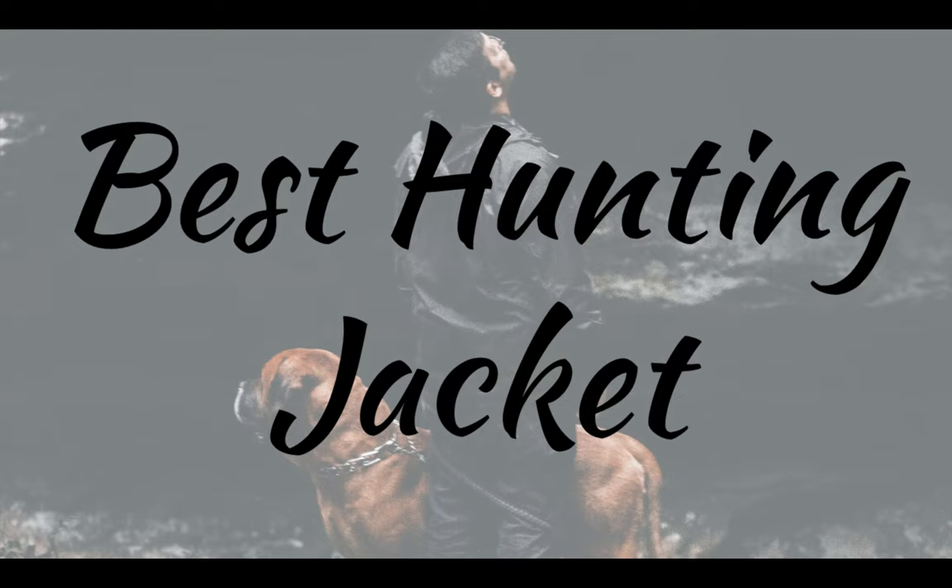My name is Jeff and I'm a professional hunter. I've tested each hunting jacket that I'll show you in this video and I'll let you know my recommendations for the best hunting jacket. Every jacket or review can be found in the description below, so make sure you watch until the end where I'll tell you which jacket I choose.